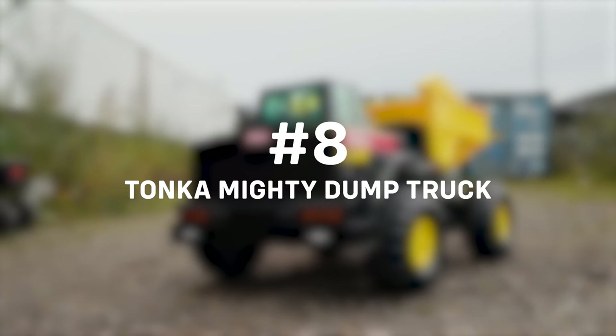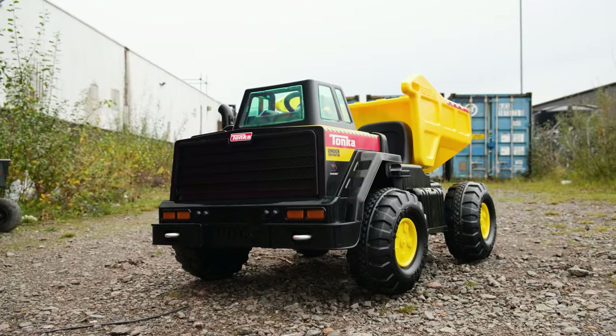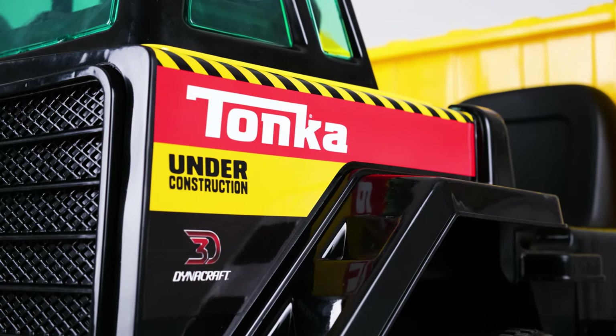At number eight, we have the brand new two-seater Tonka Mighty Dump Truck 12V battery electric powered ride-on.